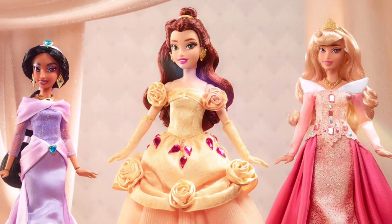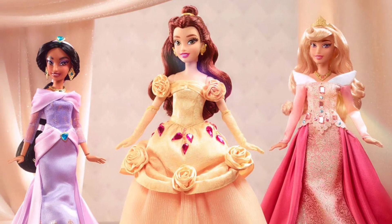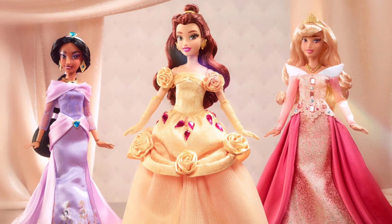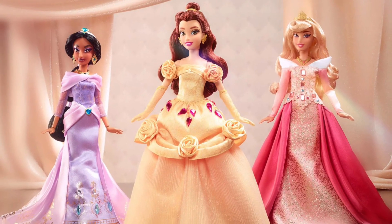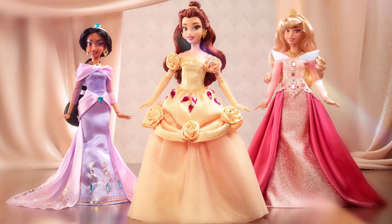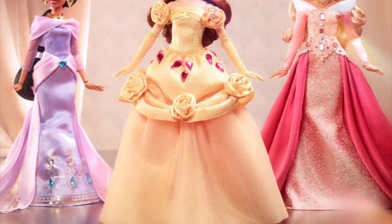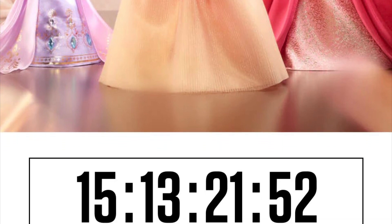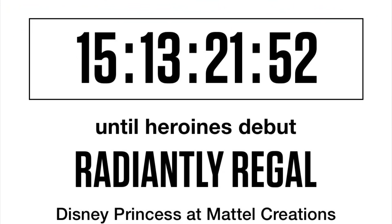Now getting into the new Radiance Gemstone Collection, which is a Mattel Creations exclusive. This first got revealed a couple weeks ago and the first doll to launch is Belle — she launched last week and costs $75 US, not including shipping. International shipping is $30, so you're paying over $100 for this doll. There are three characters overall: Jasmine is coming next on September 22nd or 23rd, and Aurora drops last on November 2nd or 3rd.